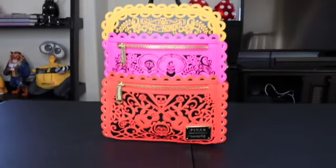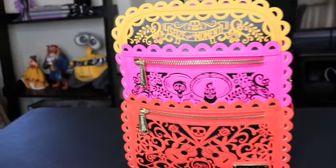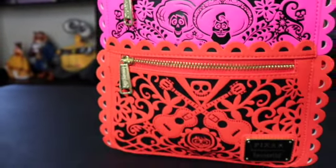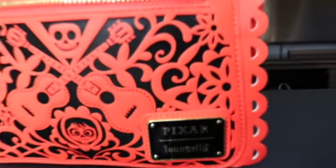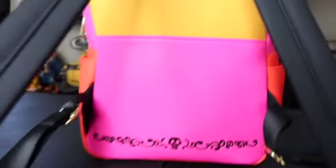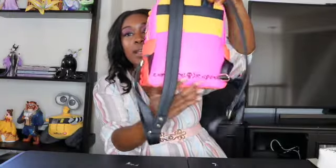The next one is my newest Loungefly. This is a Coco-themed Loungefly bag — it kind of looks like the flags. It says 'Seize the Moment' at the top, it has Ernesto and Hector in the middle, and then at the bottom is Miguel. It just says Pixar Loungefly at the bottom. I got this one at Box Lunch at the mall, so that is my newest one. Here's what the back looks like.